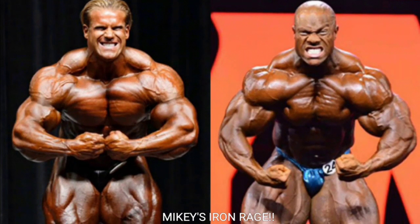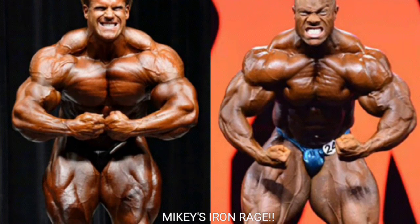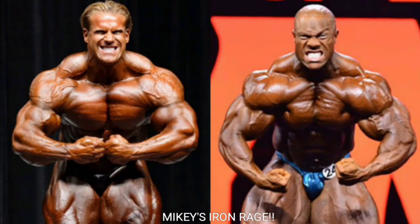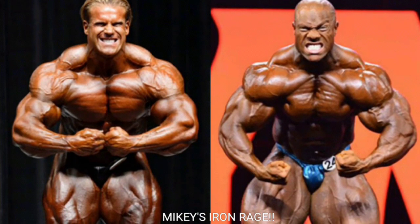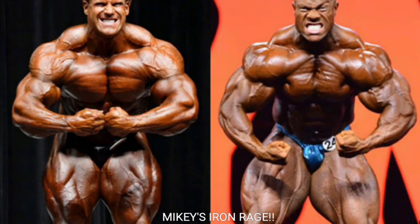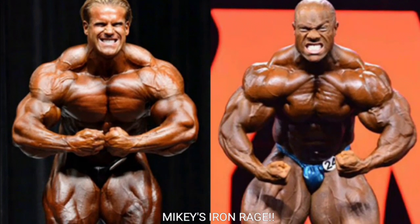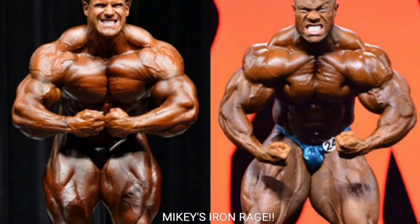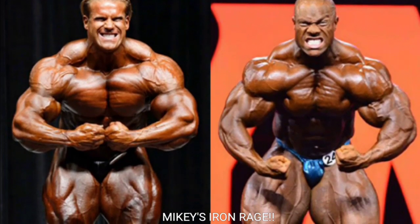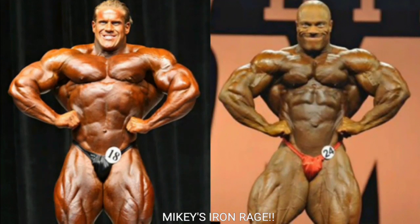Now we got the crab most muscular — probably the hardest pose for me to judge in this whole comparison. Jay Cutler fills the pose out a little bit better and his traps might even look a little better. But Phil Heath in the crab most muscular is unbelievable — he has more striations to the shoulders, arms, and chest. If Phil Heath's chest was as big as Jay Cutler's, you can imagine how crazy he would look.